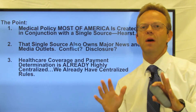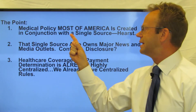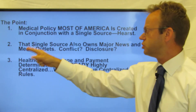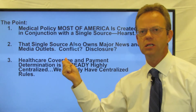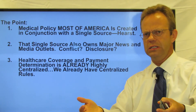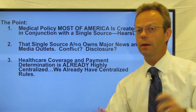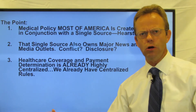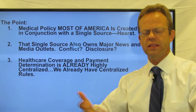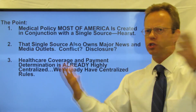What is the point for you today? The point is that medical policy for most of America is created in conjunction with a single source, and that single source is Hearst. That single source, Hearst, also owns major news and media outlets. Does that create a conflict in terms of reporting on the Milliman Care Guidelines? Would the Houston Chronicle or the San Francisco Chronicle actually report on it? And is there disclosure when these media outlets report on healthcare — do they disclose that they are owned by the same company that owns the rule book for over two-thirds of Americans?